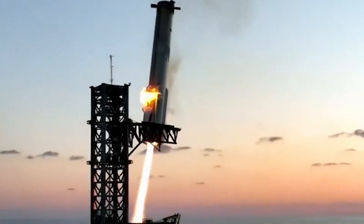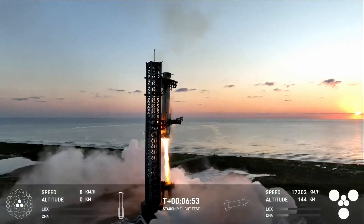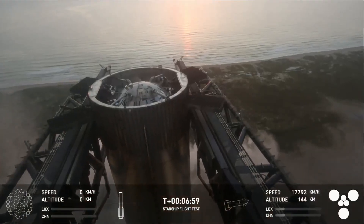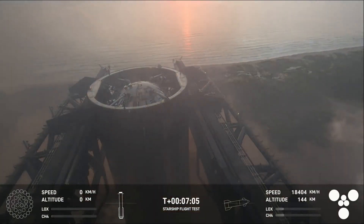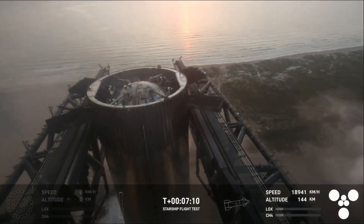Looking at the footage, right after the bottom of the booster had made its way between the arms, they began to come together. Finally, with just a few meters between the catch points and the arms, the booster hovered before very slowly making contact with the arms, marking a successful catch. The engines were then shut off and Super Heavy was being held up solely by the tower. Looking at views from the tower itself, you could see the booster sat perfectly between the two arms using its main catch points right under the grid fins.